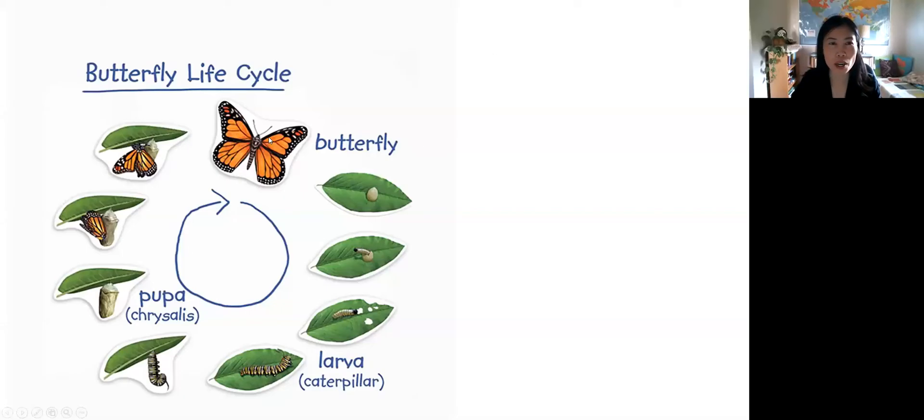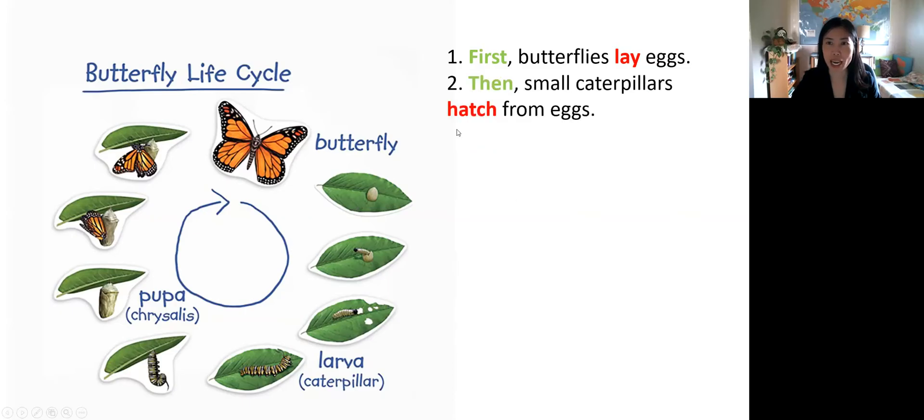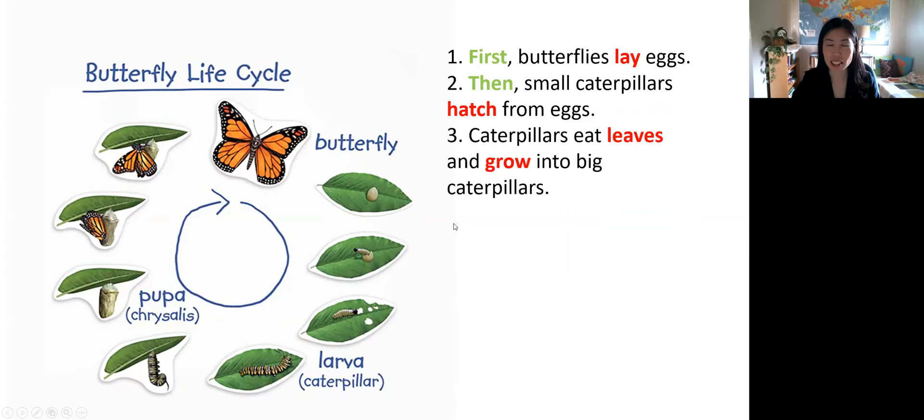This picture shows the life cycle of a butterfly. First, butterflies lay eggs. Then, small caterpillars hatch from eggs. Caterpillars eat leaves and grow into big caterpillars.